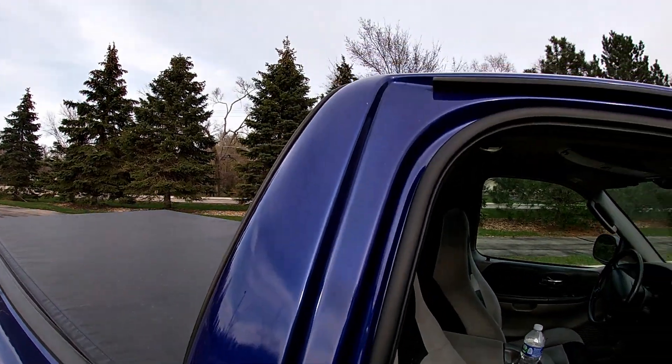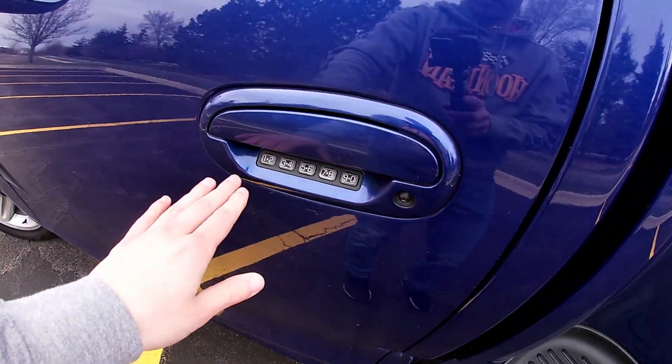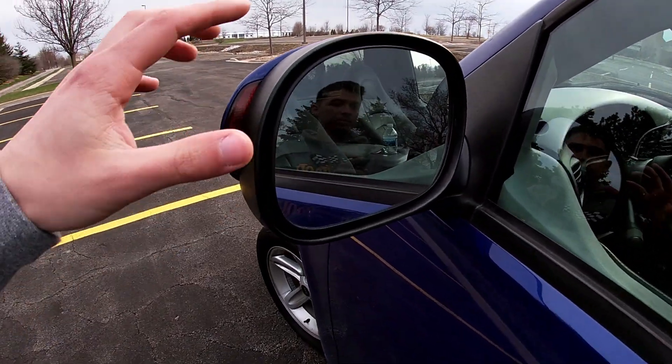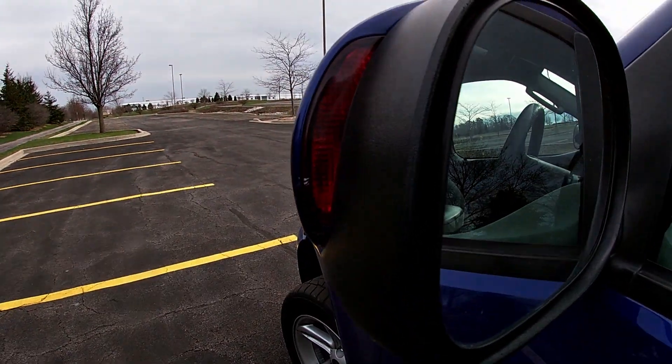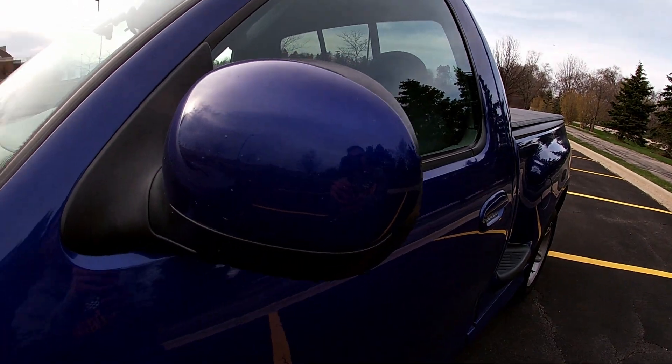Let's look at the door jamb and inside. You've got the pin pad here to get in, which is nice. One thing I noticed — I don't think the regular F-150s have this — is the turn signal on the front side of the mirror, which is kind of cool.